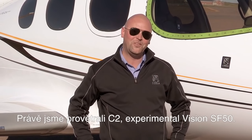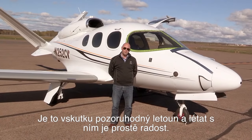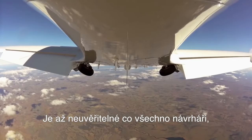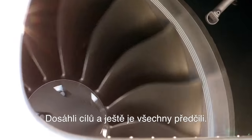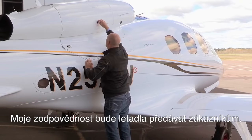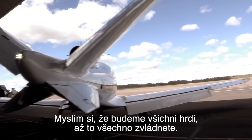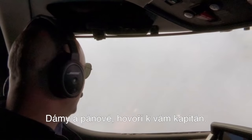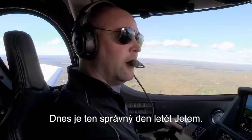Alright, we're back. We just flew C-2, the experimental Vision SF-50. It's truly a remarkable airplane — it's a pleasure to fly. There's nothing like flying the real thing. It's truly remarkable what the engineering, design team, and experimental teams have accomplished here. They've hit their mark — in every way they've exceeded it. My responsibility will be to hand this aircraft over to the customers, to train them how to fly and make them safe in the aircraft, and I'm so excited to do that. I think we should all be proud of your accomplishments. I hope you were able to have almost as much fun as we did in the cockpit. Ladies and gentlemen, this is your captain speaking — thanks for riding along. We'll see you on the flight line. Today is a good day to fly a jet.